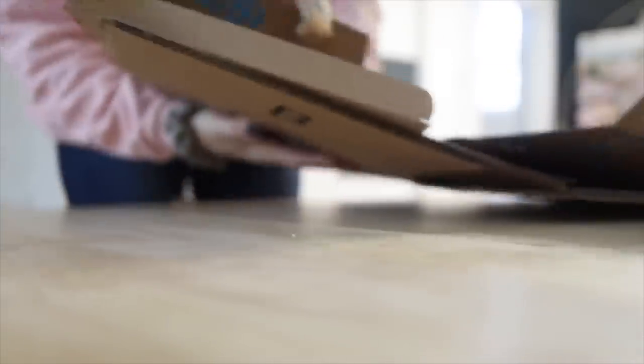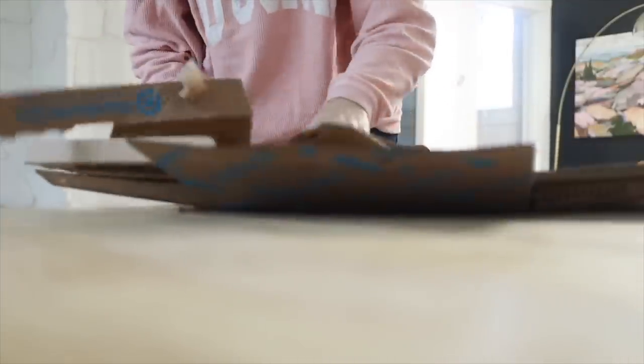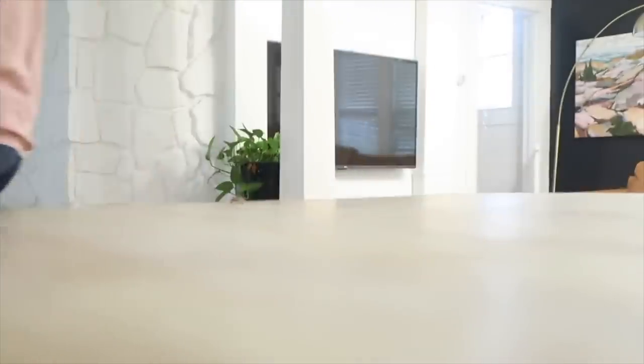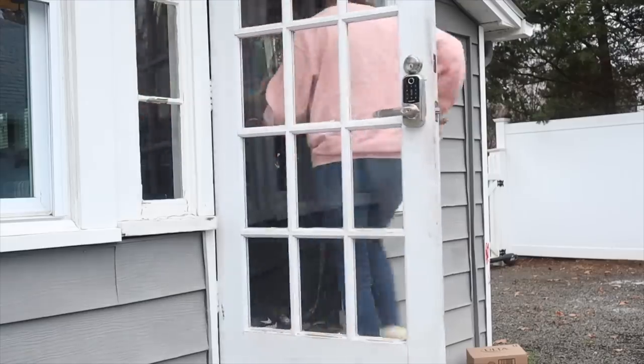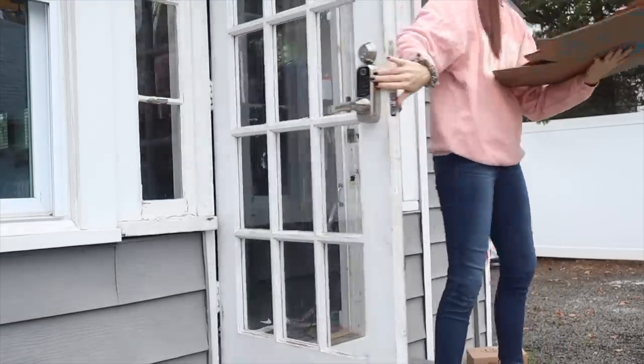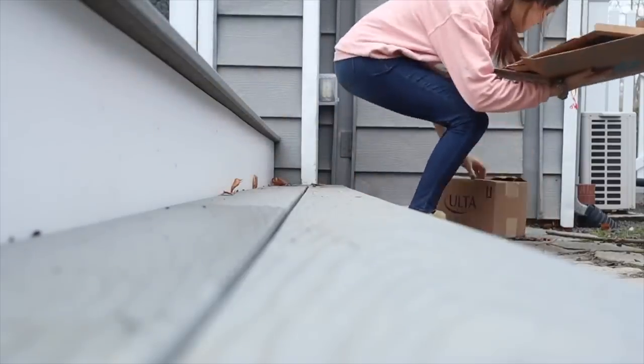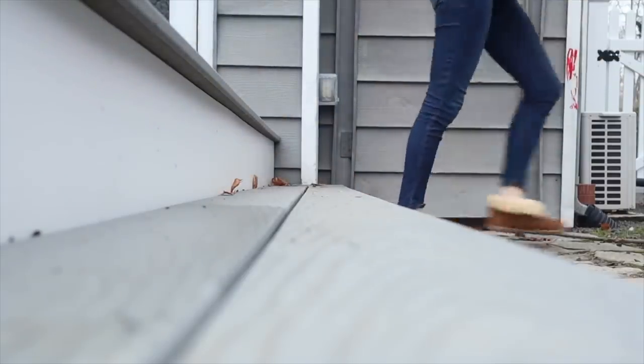Another weird phenomenon as we get into adulthood is we keep boxes just because it's a really good box — like, I might need this, this is a nice box. I'm not against keeping some boxes, especially if you ship things on a regular basis. But break the box down, keep it flat, and have a specific place you're folding it away. Boxes of all kinds are taking over our houses these days.